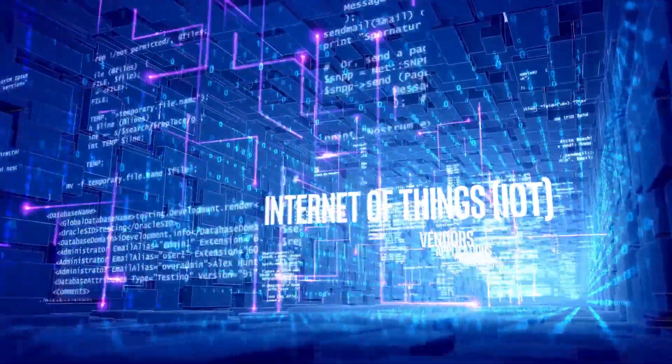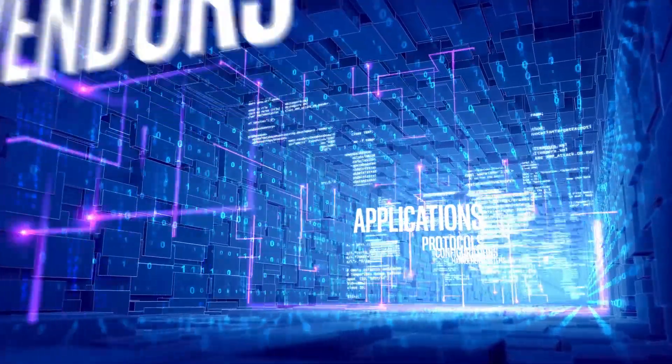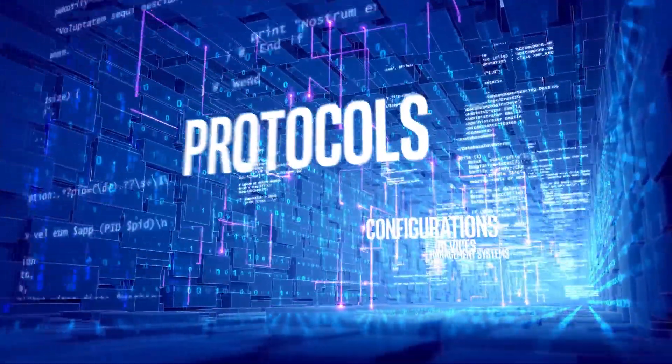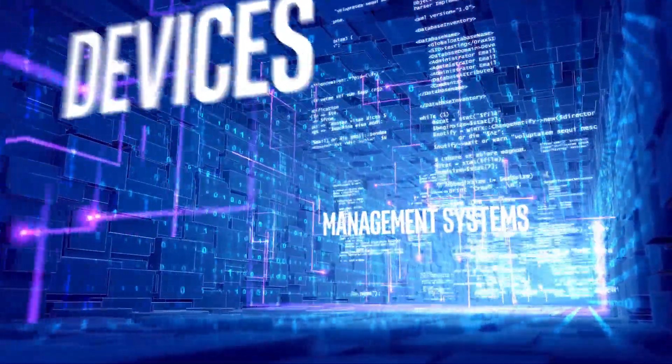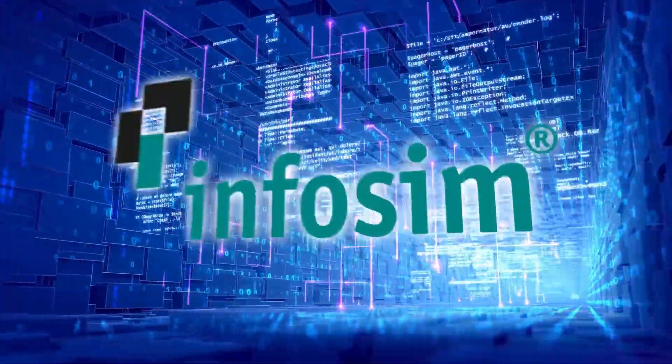The unprecedented complexity of IoT is bringing together a universe of things that were not designed to work together or share data. Data is increasing exponentially. Competitive edge often depends on getting new services to market quickly. New management systems can take years to roll out.